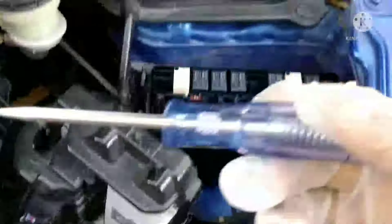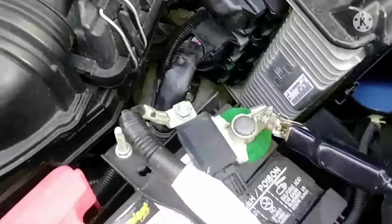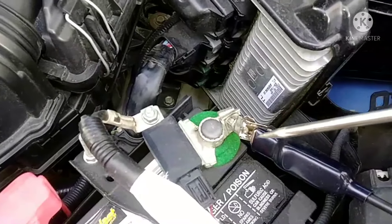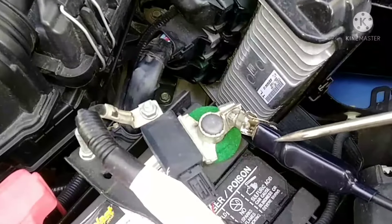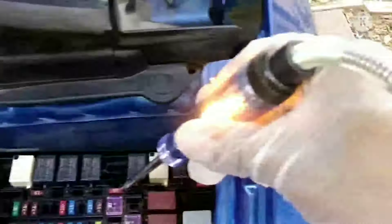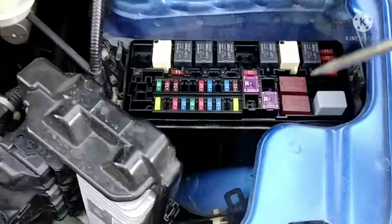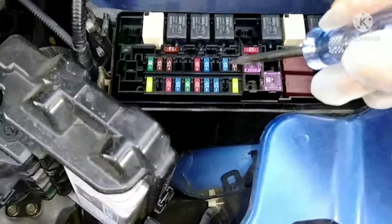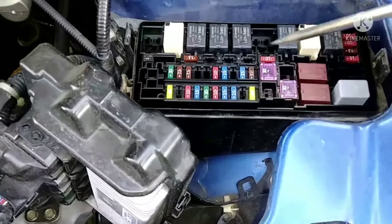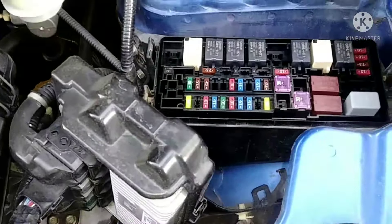Now I'm going to check all the fuses. I have a fuse tester — you put it on the negative, then probe each fuse and the light should turn on. I'll do that for all of them. There are also fuses inside the vehicle on the driver's side that I need to check as well.